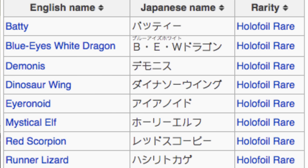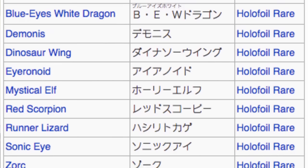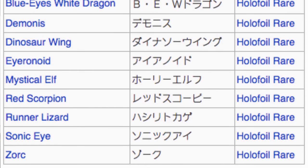Batty was one, Blue Eyes White Dragon was the next, Demoness, Dinosaur Wing, Irinoid, Mystical Elf, Red Scorpion, Runner Lizard, Sonic Eye, and Zork. I eventually would like to get all 10 of these cards and have my own DM set because obviously it's so cool.